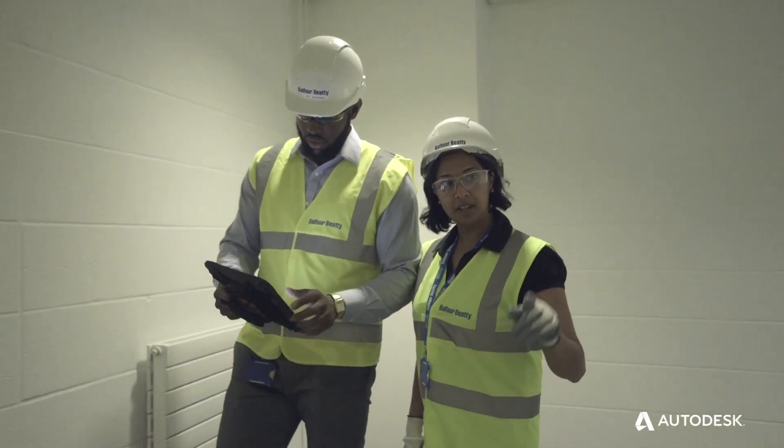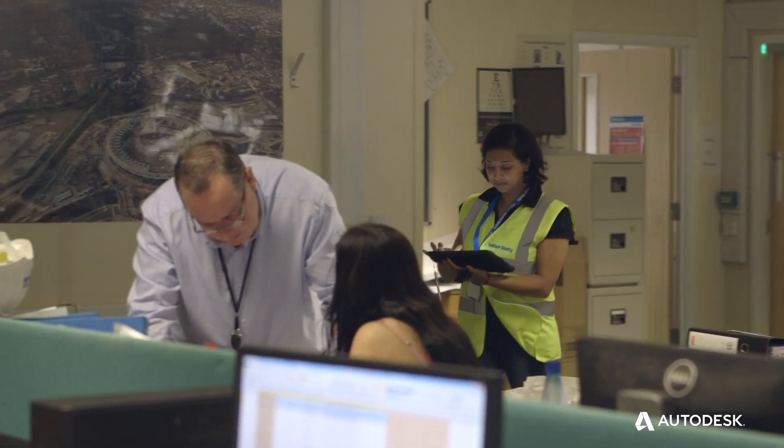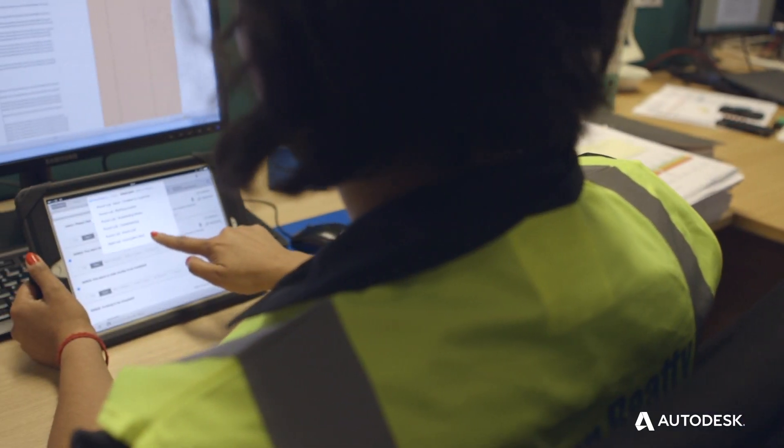It's all done with one iPad, multiple subcontractors receiving the attachments straight away. Everyone should use BIM 360. It's user-friendly, fast, mobile, and it's made my life easier.